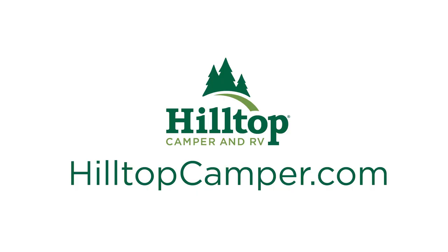Come see us in Fridley, Alexandria, Rochester, or Brainerd, or go to HilltopCamper.com.